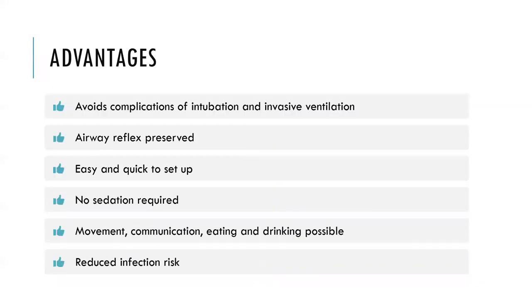The advantages of NIV: it can avoid the need to intubate certain patients, thereby avoiding complications of intubation and invasive ventilation — upper airway trauma, ventilator-associated pneumonia. Airway reflexes are preserved. It's easy and quick to set up without requiring advanced airway skills. No sedation is needed, and the patient maintains functions like movement, communicating, eating, and drinking.